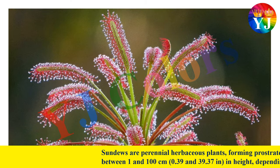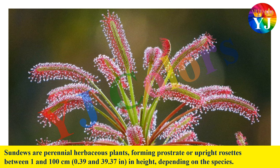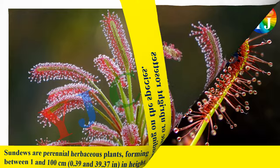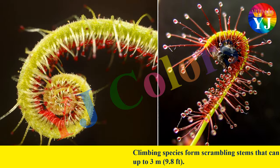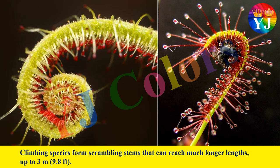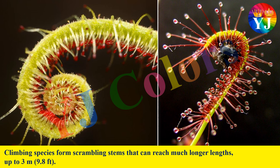Sundews are perennial herbaceous plants, forming prostrate or upright rosettes between 1 and 100 cm in height depending on the species. Climbing species form scrambling stems that can reach much longer lengths, up to 3 m (8 feet).